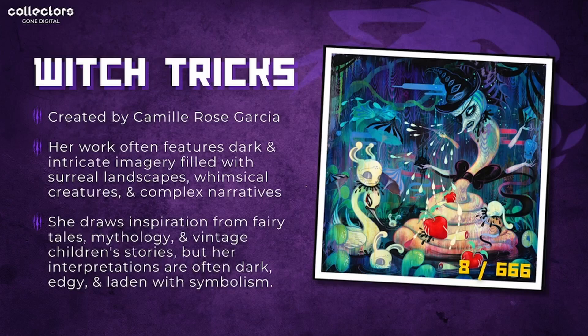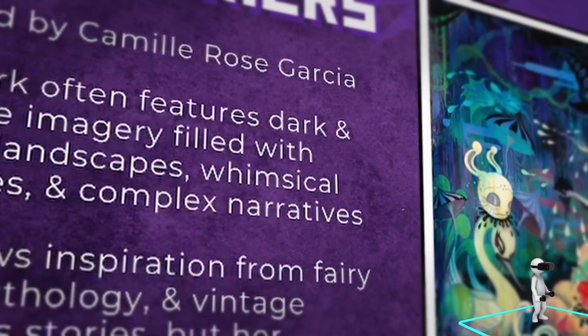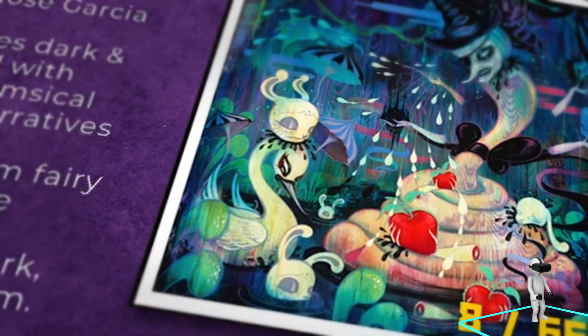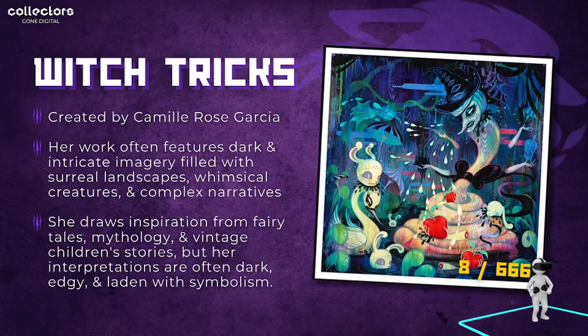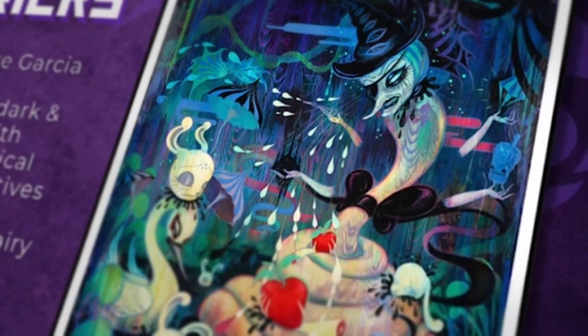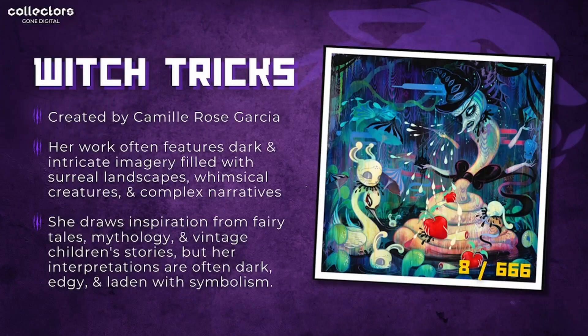Next up is a piece called Witch Tricks, created by Camille Rose Garcia. She's another artist whose work features dark and intricate imagery filled with surreal landscapes, whimsical creatures, and complex narratives. She draws inspiration from fairy tales, mythology, and vintage children's stories, but her interpretations are often dark, edgy, and laden with symbolism. This piece is the only one in its set, and of the 666 total editions minted, there are only eight remaining.